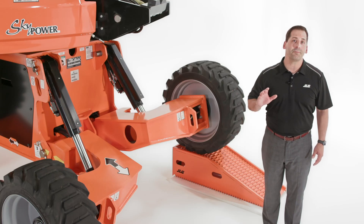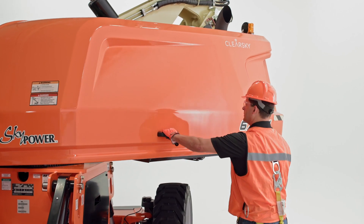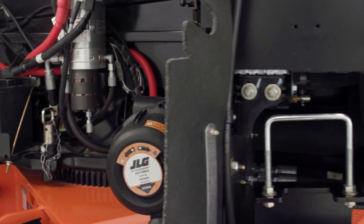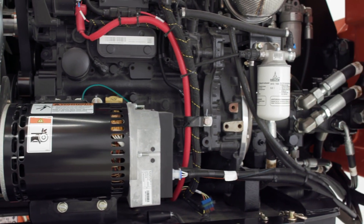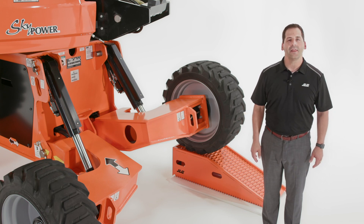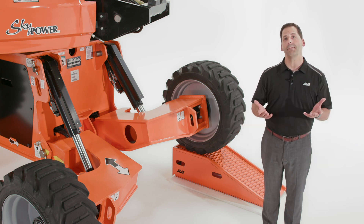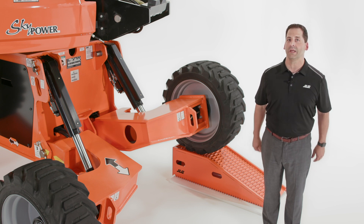This boom lift brings power to the job site too. It complies with emission standards without compromising performance on uneven terrain, thanks to a 67 horsepower Deutz Tier 4 final diesel engine. It's also a fully integrated solution — for service technicians, there's nothing unfamiliar about how this boom works. We've built this advanced machine from the ground up and maintained a level of parts commonality to reduce your service team's training needs.